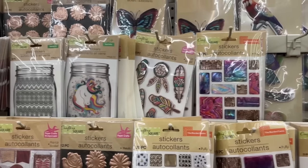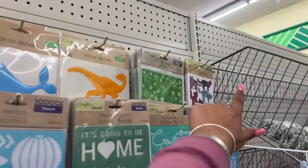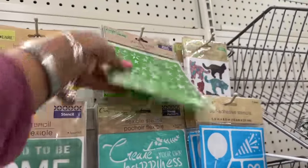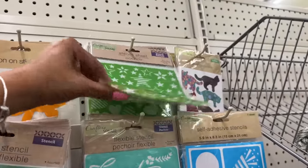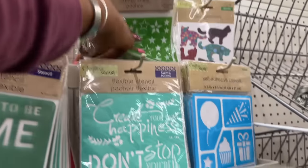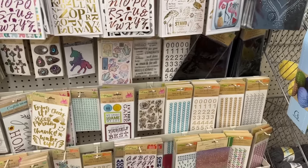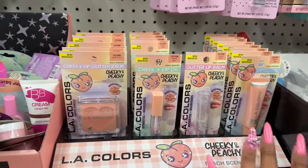I think everything else we've pretty much seen, but I do love these new iron-on transfers. They still have new stencils too — stars and hearts are pretty. Let's continue.